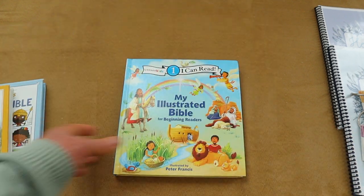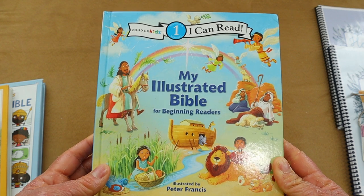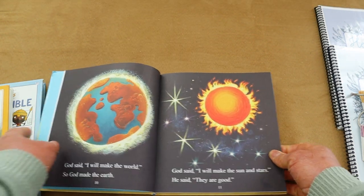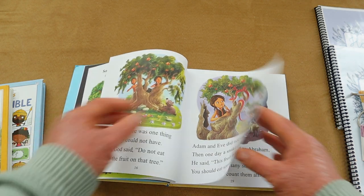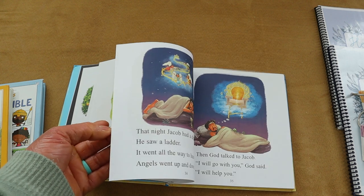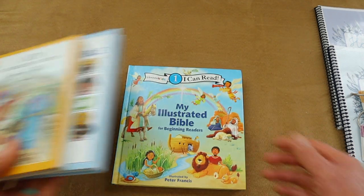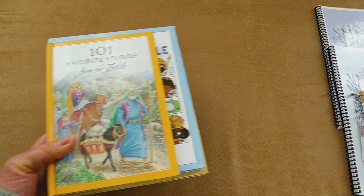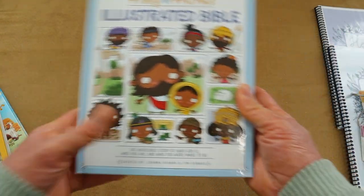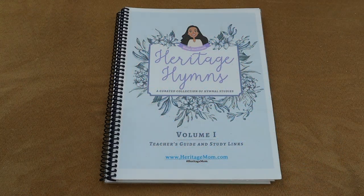Another Bible I have is 'My Illustrated Bible: I Can Read,' which I got from Book Outlet. As my youngest daughter learns to read, I can't wait for us to go through it together — it's a level one reader with really short stories. So these are my Bible story books and actual Bibles that I use in our homeschool. Right now the main Bibles in my morning basket are the Tiny Truths for my younger kiddos and Brielle's own Bible.